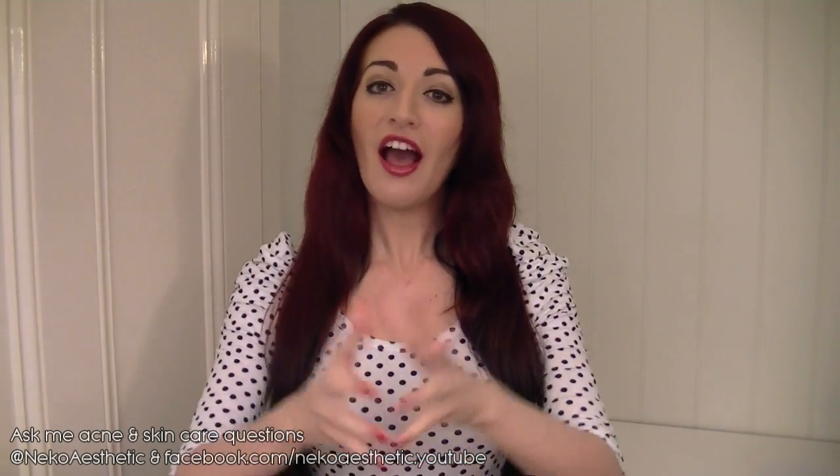Hey guys, how are you going? It's Jess here and today I wanted to have a bit of a chat with you about something which I find extremely, extremely frustrating in my life — and perhaps you do too if you're watching this — and that is oily skin. It is something that I've had to deal with and live with since I was probably about 12.